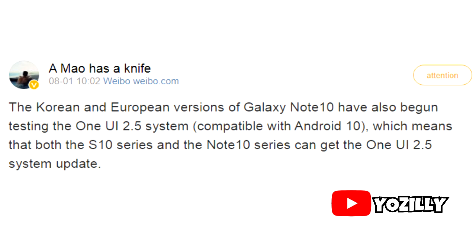We will likely see the official release in the middle of August, after the launch of the Note 20, but it won't be in September. Note that this news isn't officially announced by Samsung.